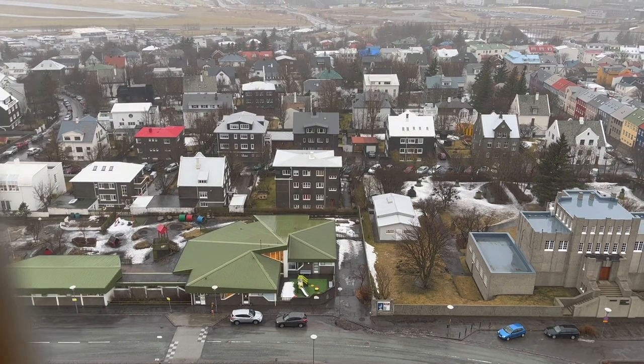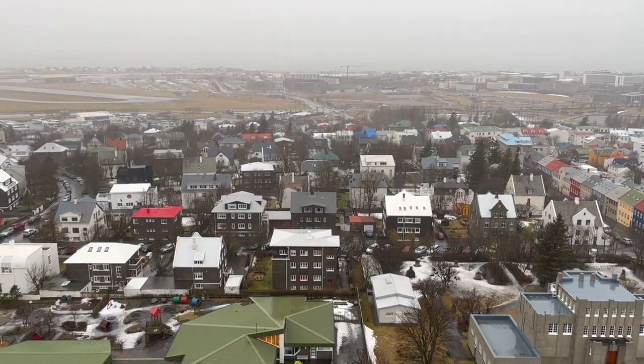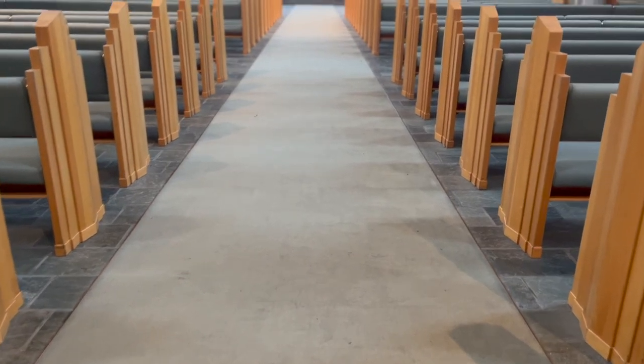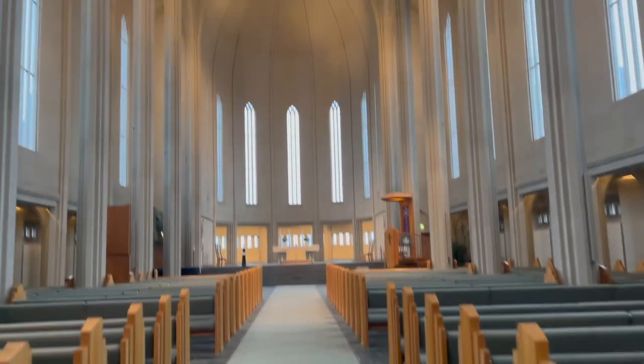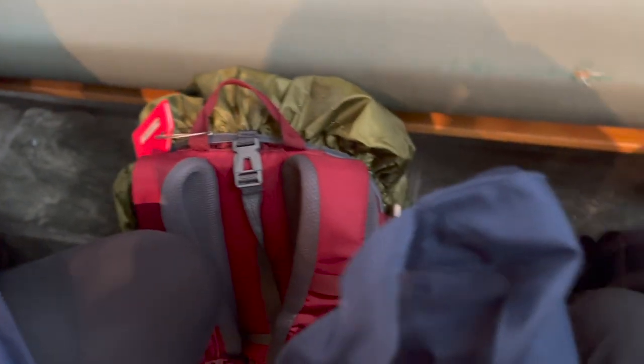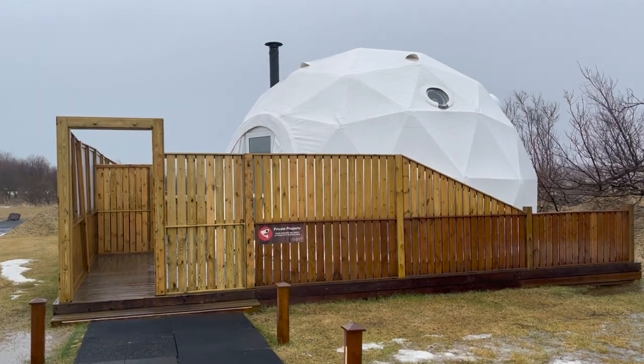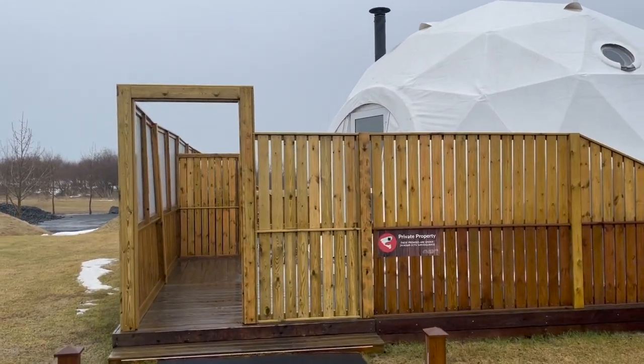The views from the top were definitely worth it, even on a rainy day. After taking in the gorgeous views at the top, we headed downstairs again for a little rest and quiet time — I told you we just got off a red-eye flight. Finally, it was time to check in. We called a cab and headed to the domes, which are just on the outskirts of town.